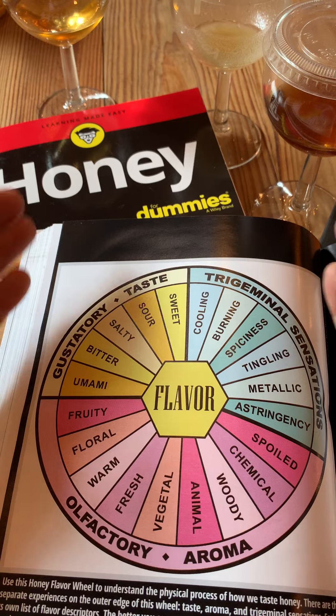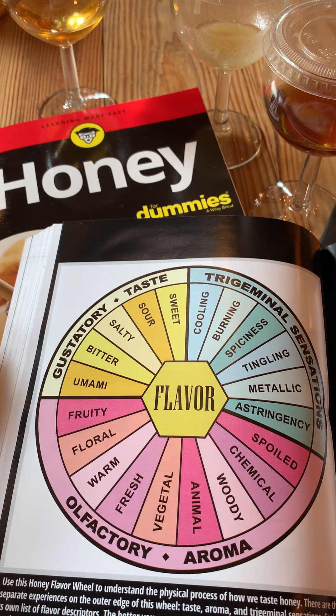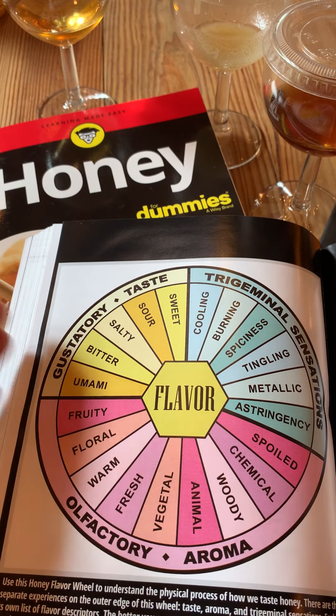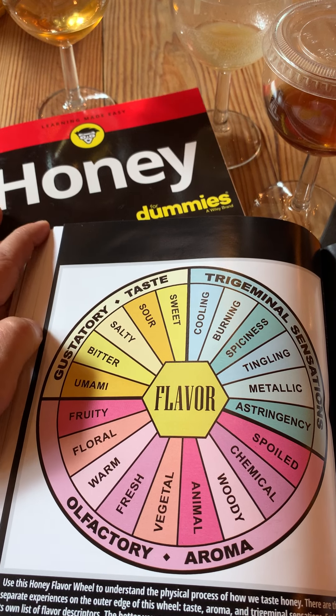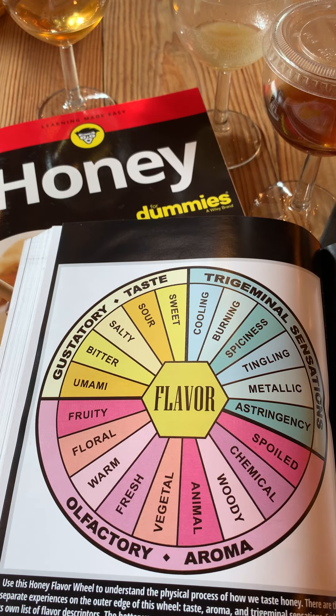Try it at home — and you can find this great wheel of flavor in my new book, Honey for Dummies, with Howland Blackiston.